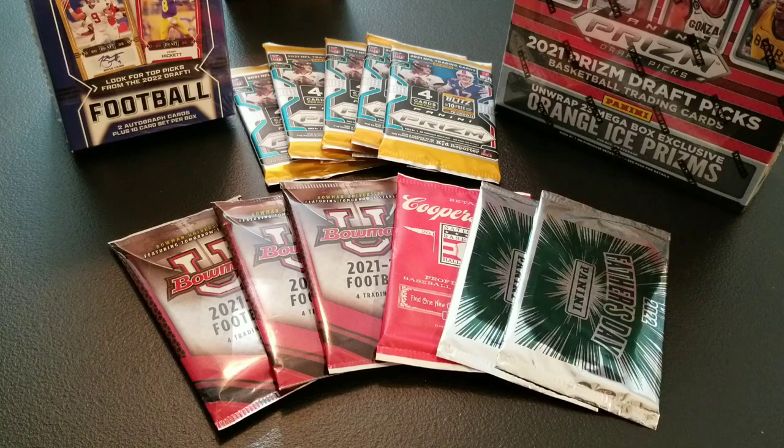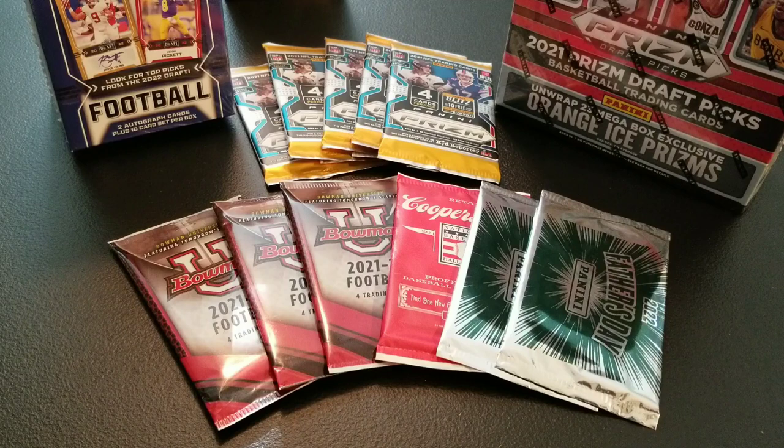Hey everyone, Ryan here with Rjam Collectibles, and I'm here to announce our 250 subscriber giveaway. I can't thank the card collecting community enough who's already subscribed to the channel and helped us grow to 250 subscribers already. When I started this not even three months ago, this is beyond all my expectations. I can't even think of words to say to thank you guys for watching the videos and commenting and providing insight on things that maybe I don't know about. I really hope you're enjoying the content.